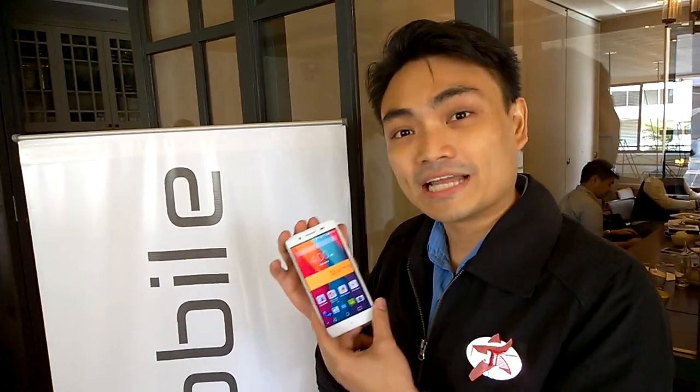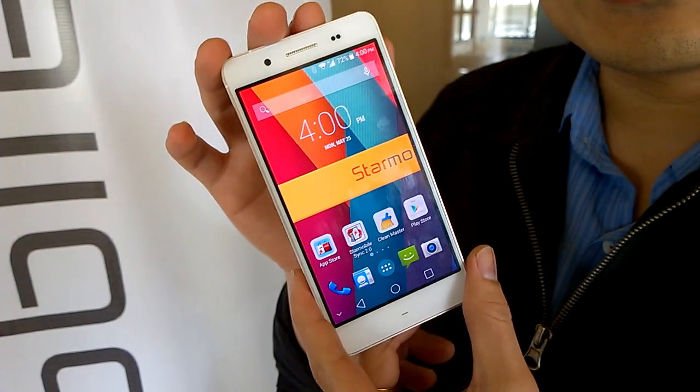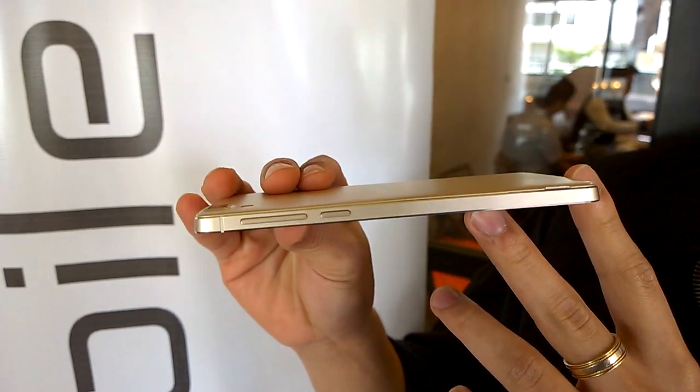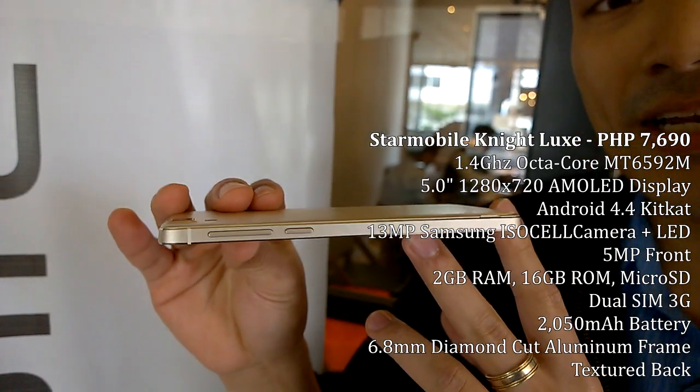Hello everyone, I'm Elijah Mendoza, the product marketing manager for Star Mobile, and today we are launching the brand new Star Mobile Night Locks. As the name suggests, this is our most elegant phone. It's made of diamond-cut aluminum on the side and measures only 6.85 millimeters thin — Star Mobile's thinnest smartphone ever.